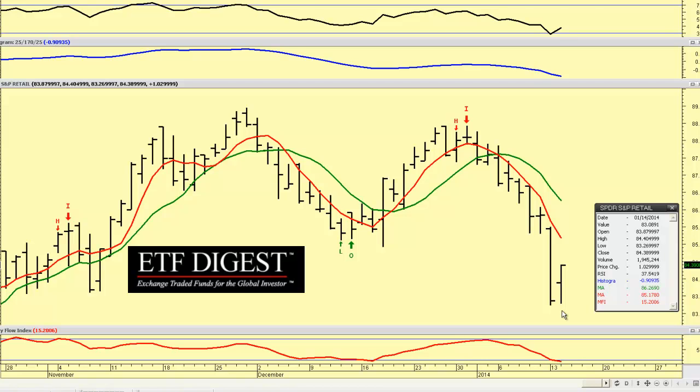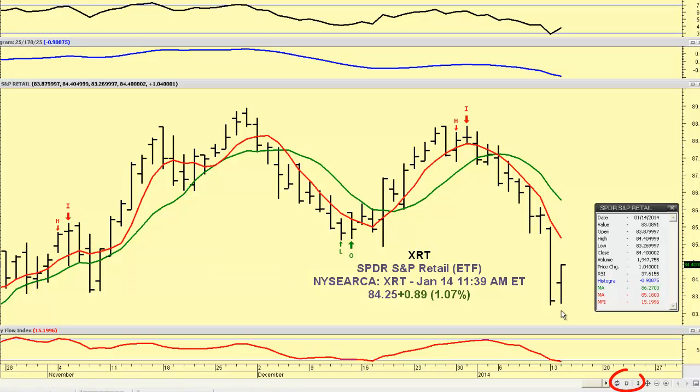Good morning, everybody. This is Dave Fry, ETF Digest with an ETF in Focus. Let's take a look at XRT, a retail ETF. It's an equally weighted ETF, and it is rising this morning substantially due to the increase in retail sales.